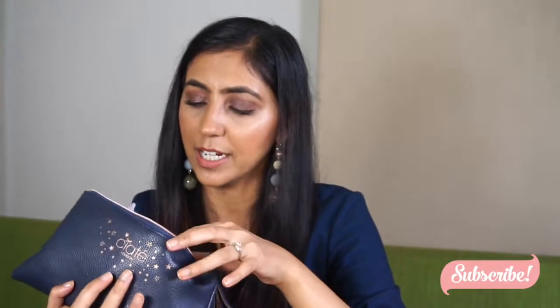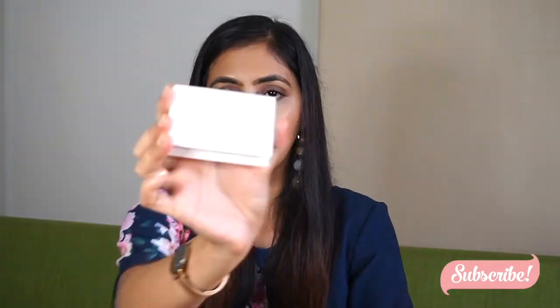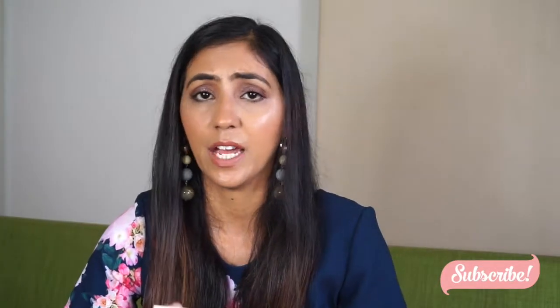The first thing I have is from Fenty Beauty — it's like a blotting powder. To be honest, I carry makeup around with me but I never actually touch up. I just feel like it's so much hassle to touch up makeup at work.